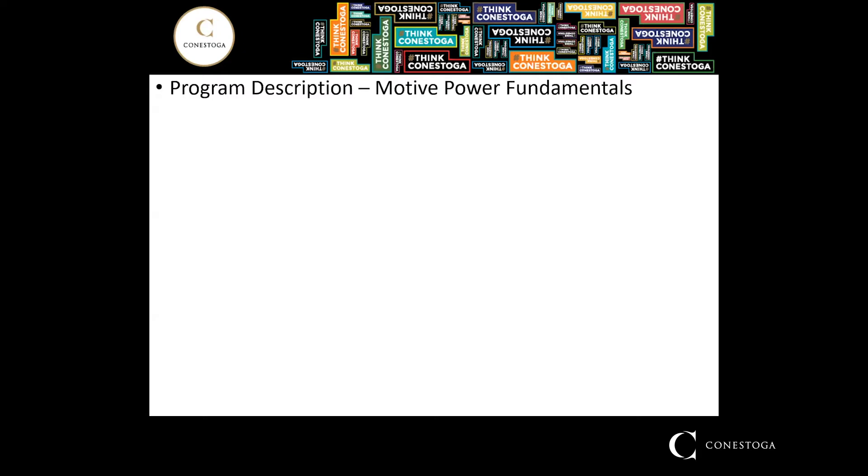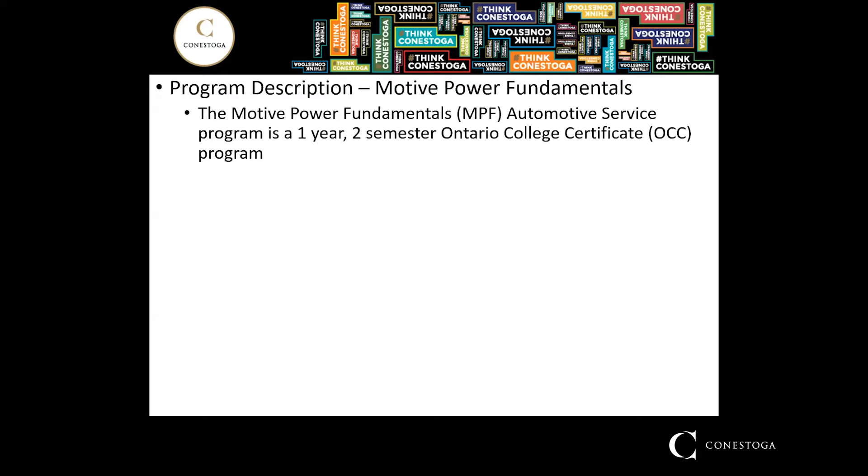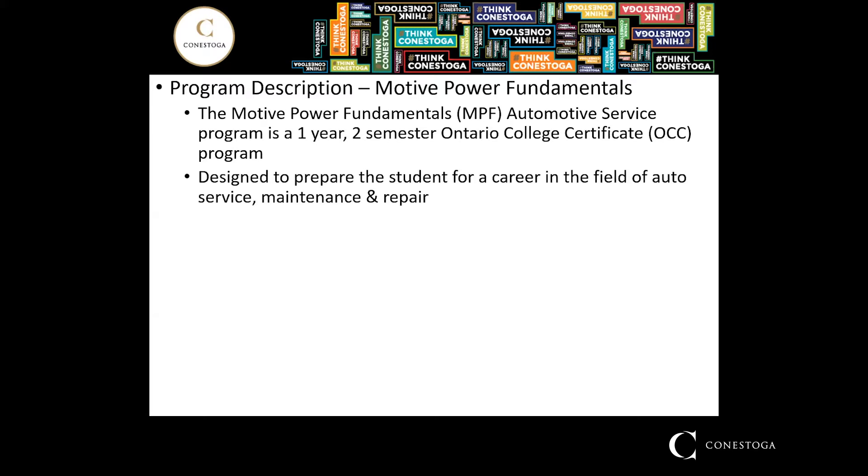Our Motive Power Fundamentals program is a one-year program which happens over two semesters and will qualify the student for an Ontario College certificate upon graduation. It is designed for someone that wants to get into the field and career of automotive repair, service and maintenance.